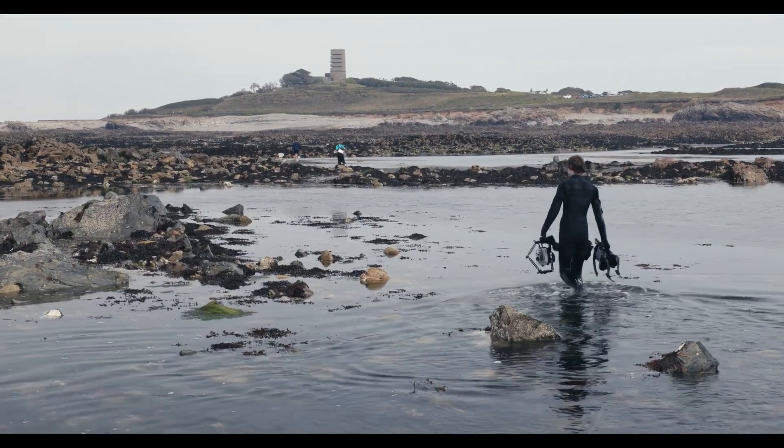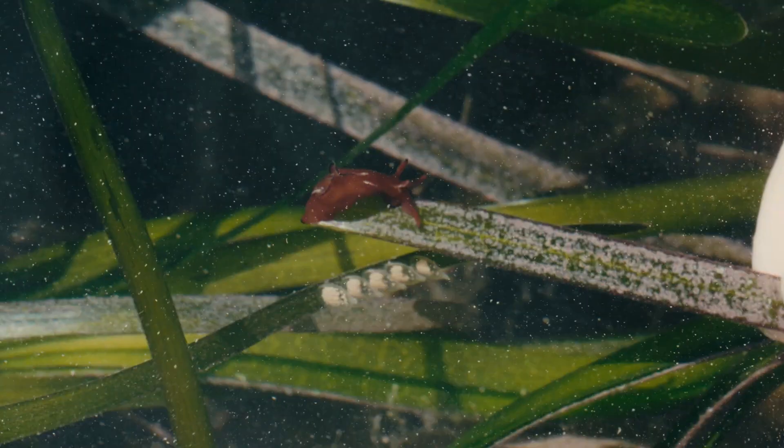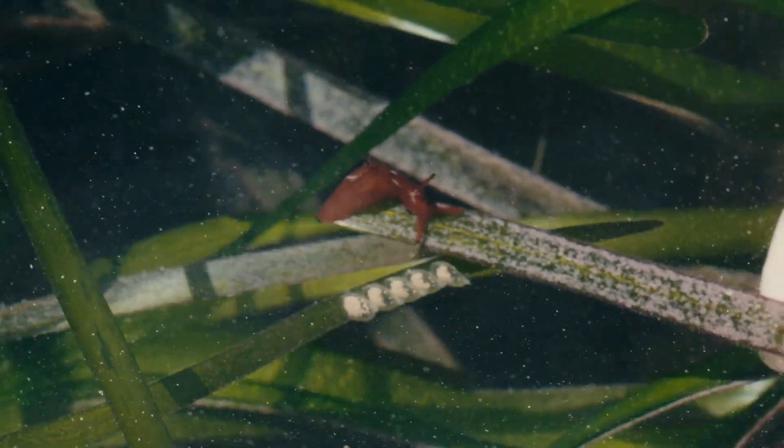We have many beds of seagrass around the islands, but not all of them have been mapped and monitored yet.